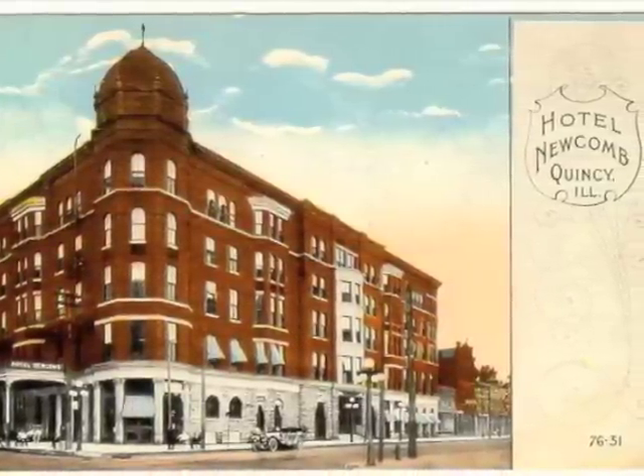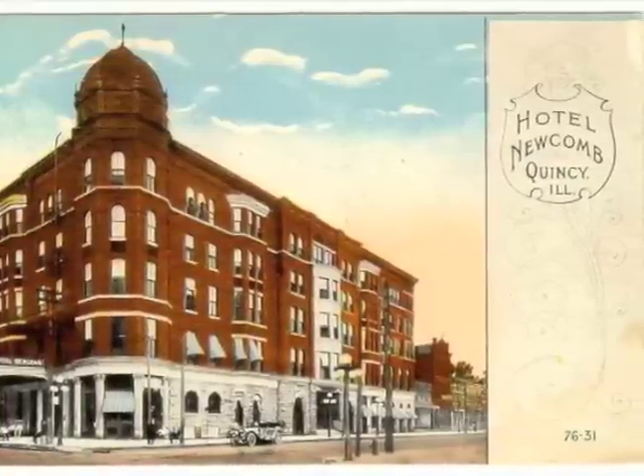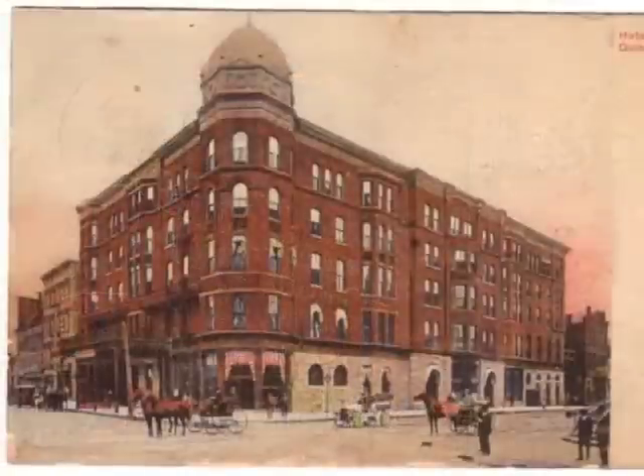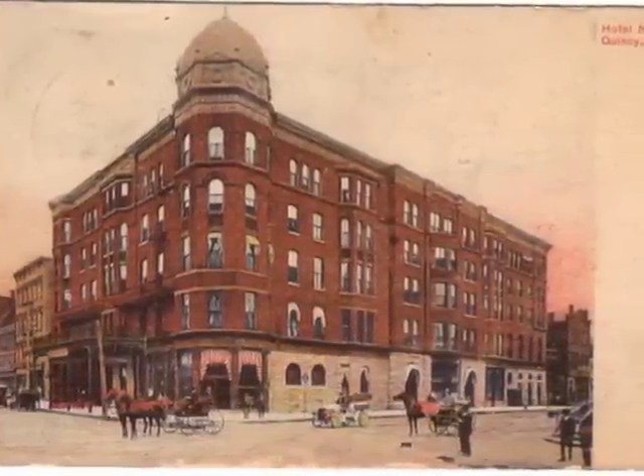The Newcomb Hotel is divided into 11 overnight rooms, 5 weekly rooms, 63 apartments, and 31 storage rooms. The first story is entirely of rock-faced rubble, iron, and glass plates, while the upper four stories are pressed brick and native stone.